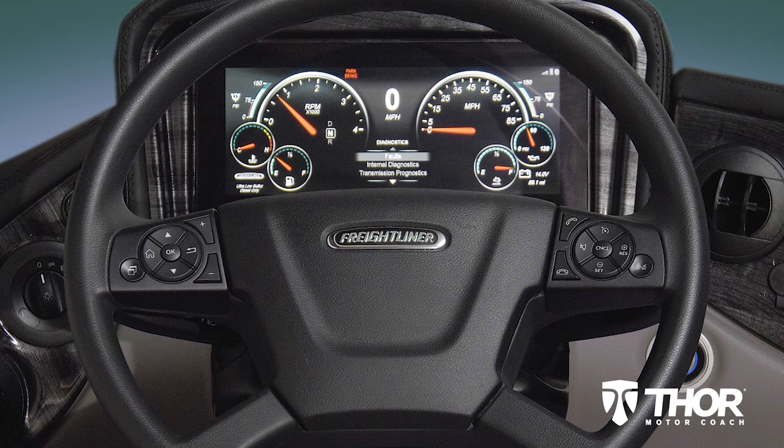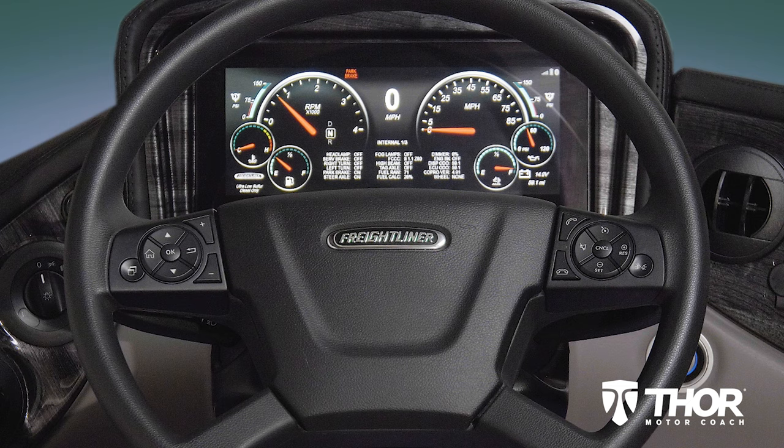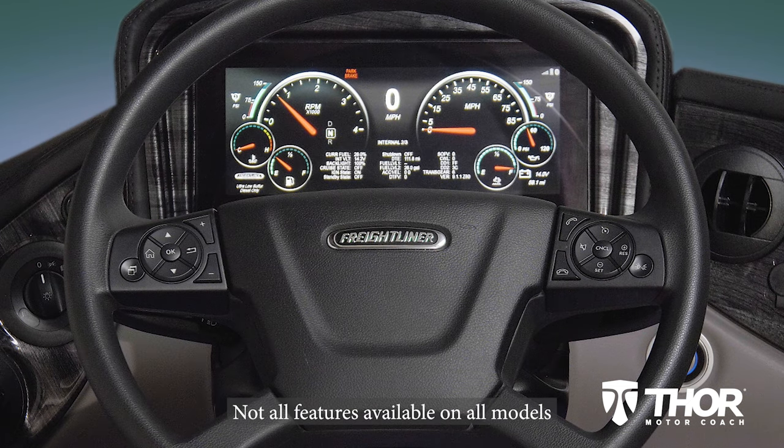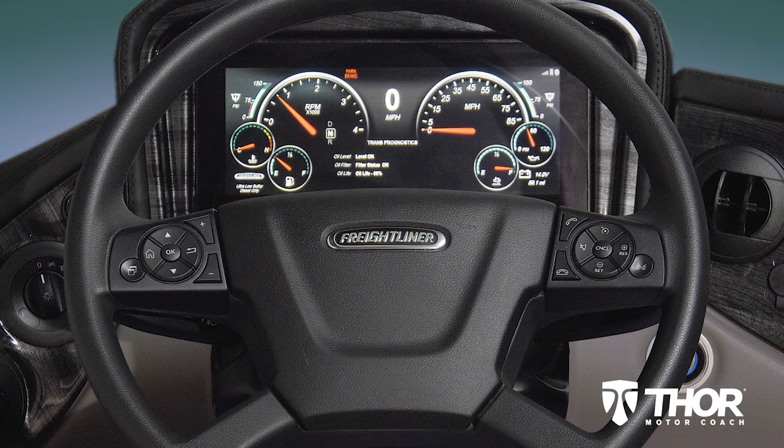Moving on to the diagnostic tab, the system is going to search for you and in the event a fault is found, it will be displayed here. You have an internal diagnostic section as well that lays out a number of features and whether they are working on or off. There are three pages full of items you can easily keep track of. The transmission prognostics page shows you the oil level, life of the filter, and percentage of oil life remaining. Finally, under system info you see the version, date, and status of the Drivetech software.